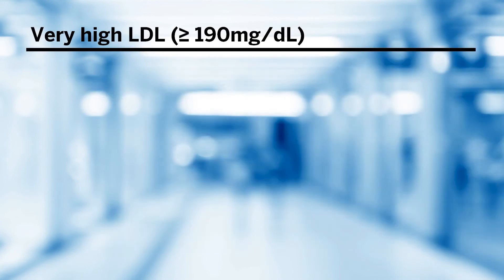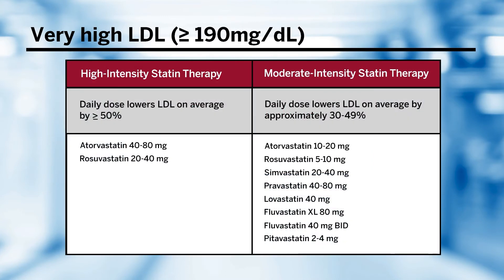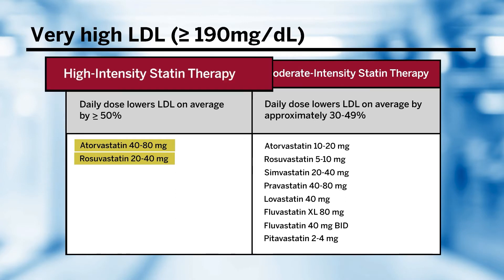For those with a very high LDL, this is a simple group because we initiate lifestyle interventions first, and then give them a high-intensity statin. One thing to note is that there is significant overlap with undiagnosed heterozygous familial hypercholesterolemia. The table below is a reminder that atorvastatin 40 milligrams per day or greater and rosuvastatin 20 milligrams per day or greater are our high-intensity statins.